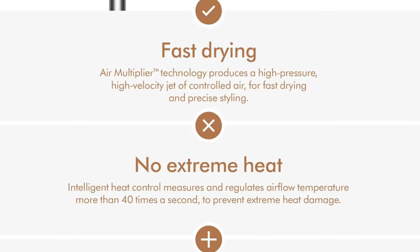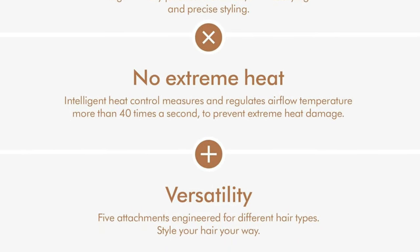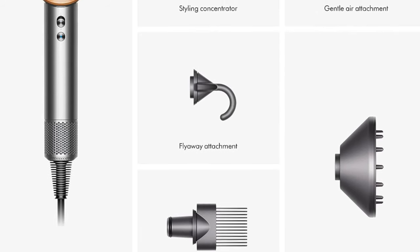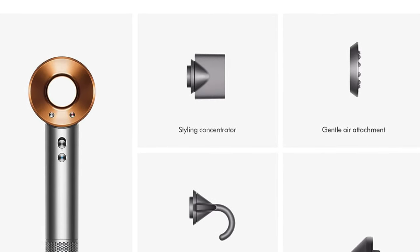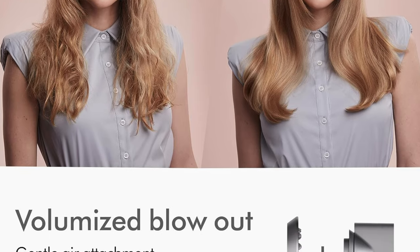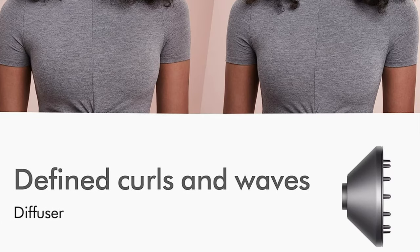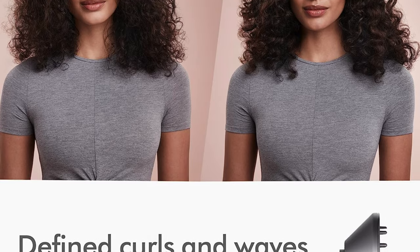It dries your hair in a cool 20 minutes, giving you that just-stepped-out-of-a-salon bouncy look without the arm ache. The handle is long and narrow — like holding a scepter of hair royalty — and the buttons are so intuitively placed you'll feel like you've been using it for years. It has three heat settings, a cool shot button, and just the right airflow speed options to make your hair feel like it's been pampered in a luxury spa. And it's light as a feather — your arms won't feel like they've done a gym session after using it.